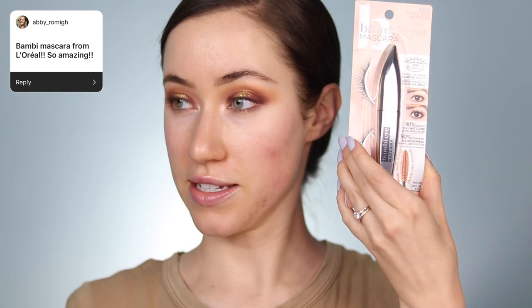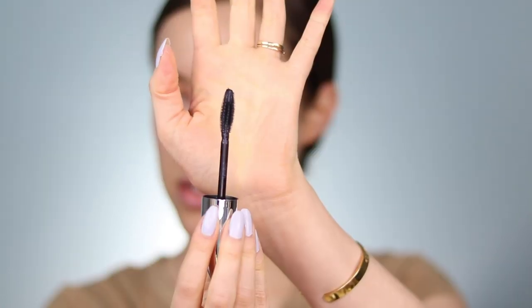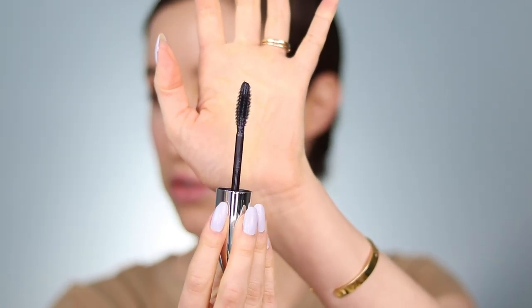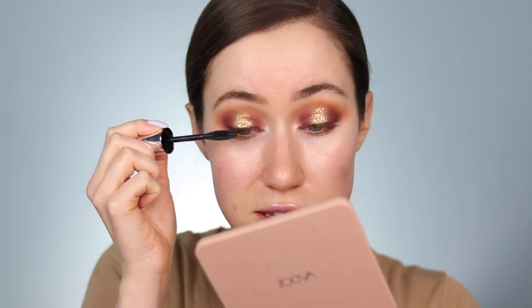Next up, Abby Romig said the Bambi mascara from L'Oreal is so amazing. I have this — they actually sent it to me a while back, and a few of you suggested it as your current favorite. It's supposed to give a nice wide open eye — an instant eye-opening volumizing mascara. Let's try it out. The applicator has a silicone bristle rather than a natural hairbrush, which is what I usually go for. These can sometimes scratch my eyes, but I'm not going to knock it till I try it. Let's go ahead and apply this to the top lashes.